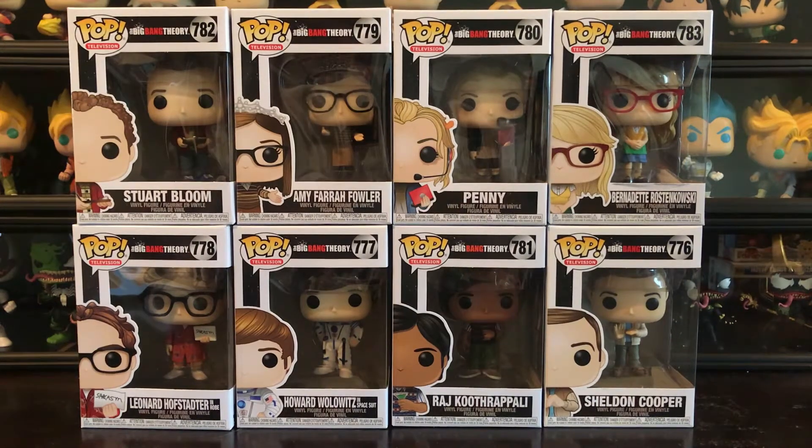Hey YouTube, what's going on? FunkoAsian here. I'm coming with a new unboxing of some Funko Pops I picked up this week. This is really exciting. This is the Big Bang Theory Pop Set. I'm super excited to get these. It's one of my favorite shows and one of the funniest shows that I love watching.